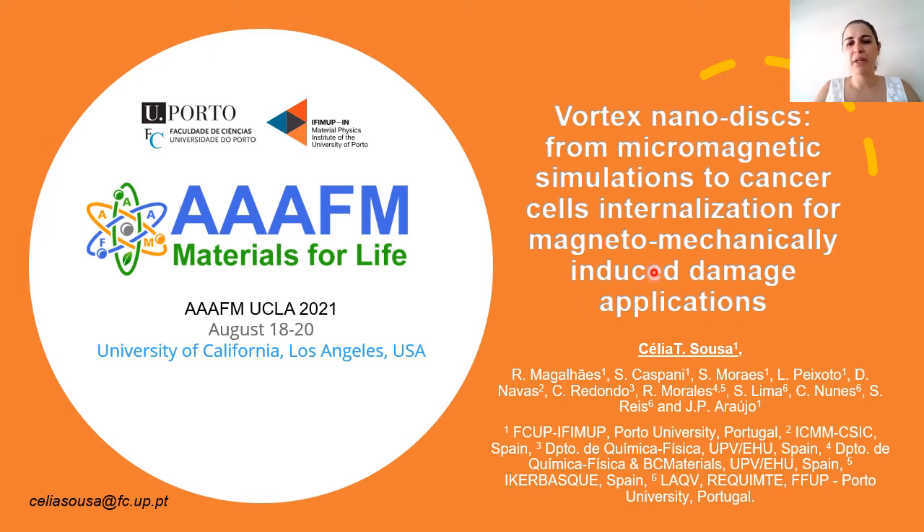Hi everyone. My name is Celia Souza. I'm from Porto University in Portugal, and I'm going to present our work on vortex nanodisks and magnetic nanowires.